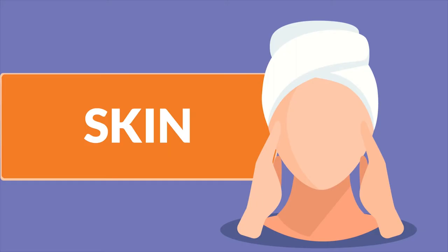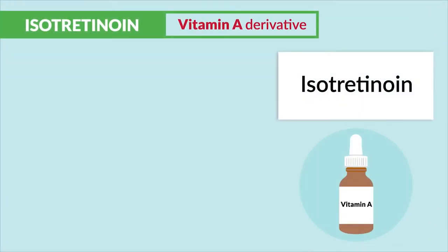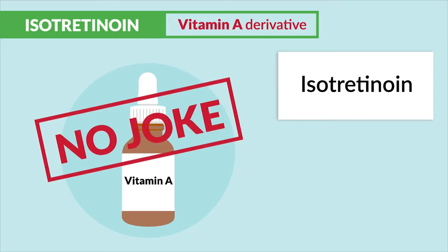For skin medications, we have isotretinoin, which is a vitamin A derivative. It's given to treat severe acne that is unresponsive to other treatments. This medication is no joke — it comes with a laundry list of major adverse effects.